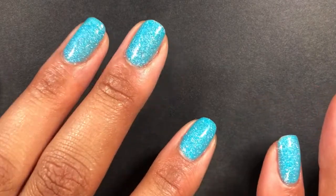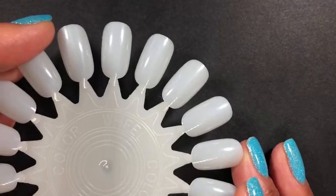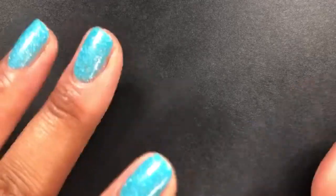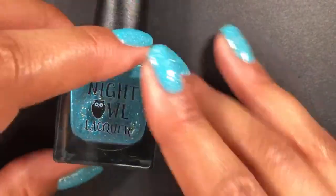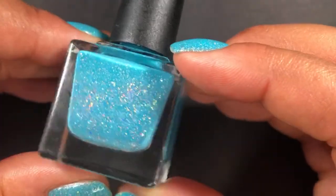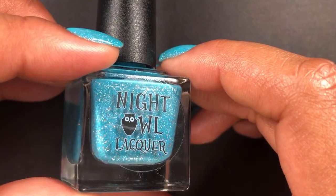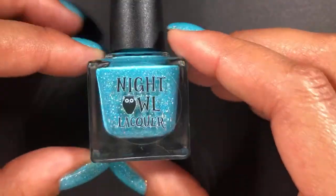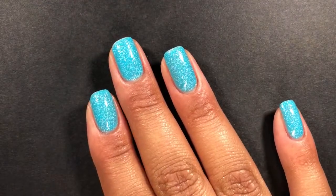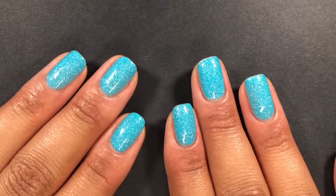We're going to take a look at seven pretty polishes today. I'm going to swatch them on a swatch wheel so we can see how they apply, and then we'll take a look at them mattified and some over black too. Then we have some non-polish items to check out. What I have on my nails today is Night Owl Lacquer — it's called the Polished Mage. I saw it, fell in love, and it's still available on their site. I linked it in the description box.